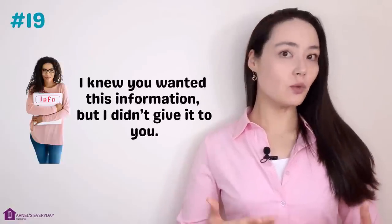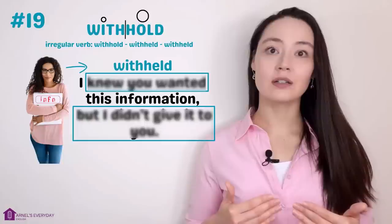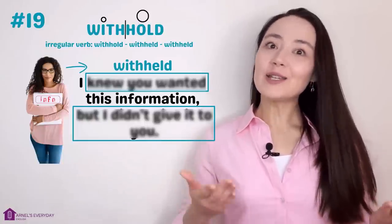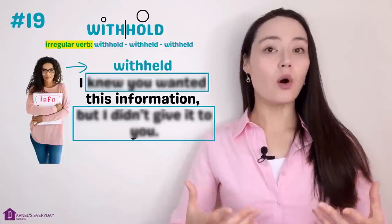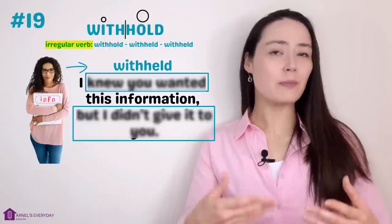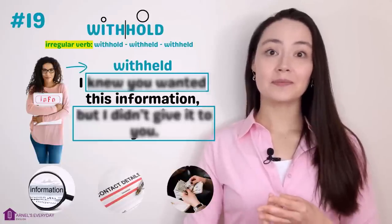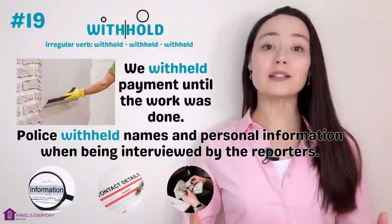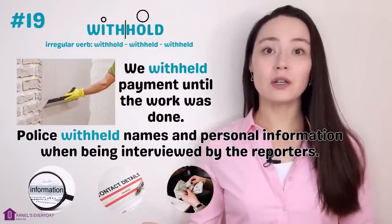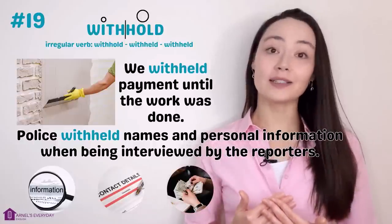Number nineteen. 'There was information I didn't give to you even though I knew you wanted it.' More concisely: 'I withheld the information.' Withhold — an irregular verb: withhold, withheld, withheld. When we withhold something, we don't give it to someone even though we know they probably want it. We can withhold information, details, or money. 'We withheld payment until the work was done.' 'Police withheld names and personal information when being interviewed by reporters.'